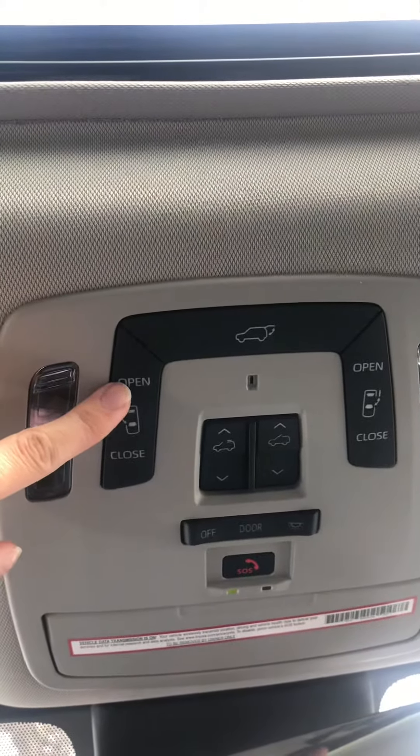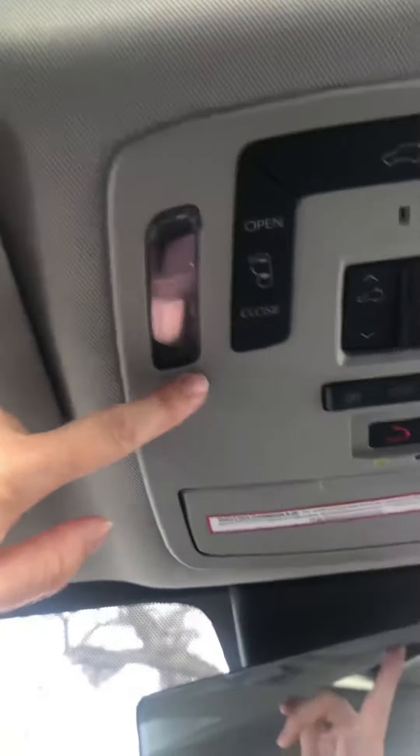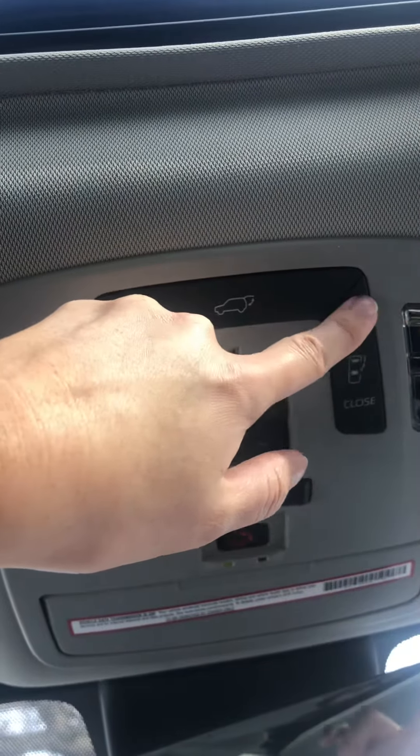This is going to open the driver's back sliding door, and then close it. And then this is for the passenger sliding door — open and close.